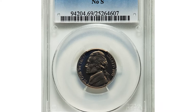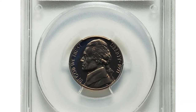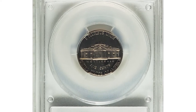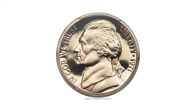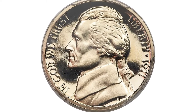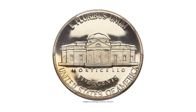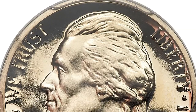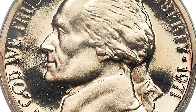A proof gem 1971 Jefferson nickel in PR69 condition — a highly sought-after No-S variety. This conditional rarity is among the finest No-S 1971 proof Jefferson nickels certified. The needle-sharp motifs are starkly contrasted against liquid-like mirrored fields, and both sides exhibit a hint of warm, light golden toning.